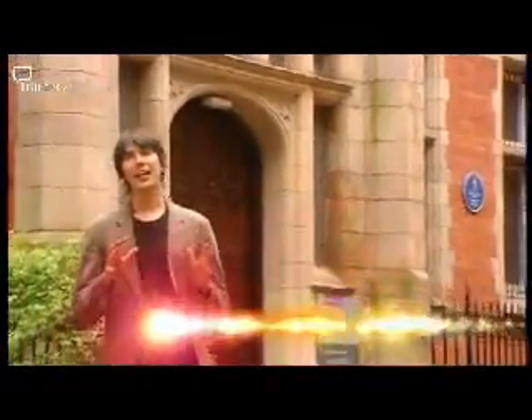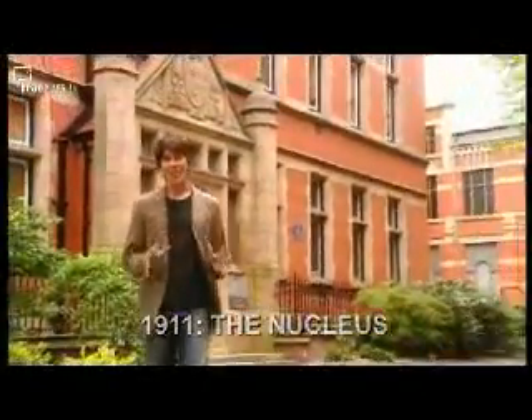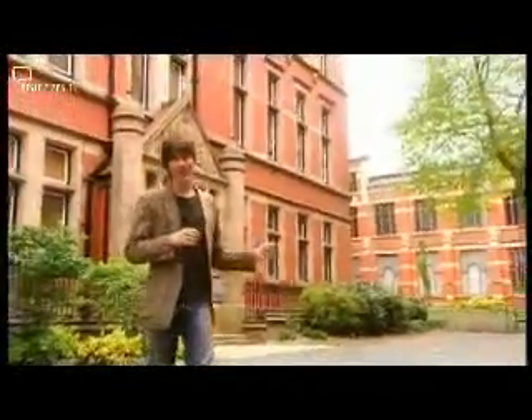The mystery of how the electrons fitted inside the atom was eventually solved here in Manchester, in this building in 1911, by Ernest Rutherford. Rutherford was, in my opinion, one of the first proper particle physicists, because he used beams of particles as projectiles to explore the structure of matter.